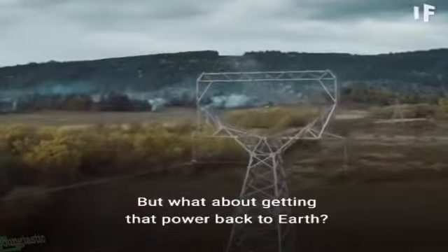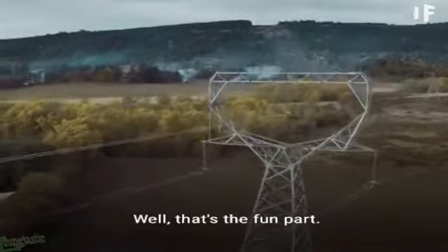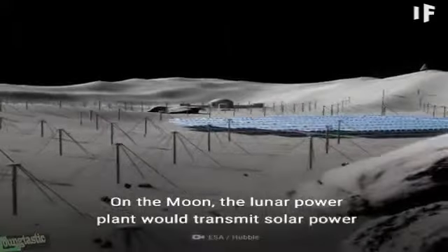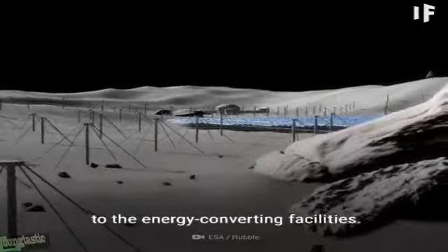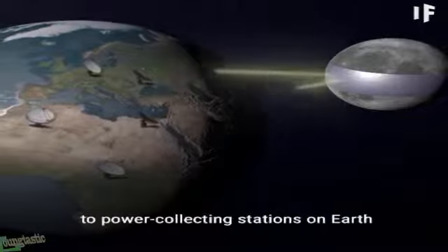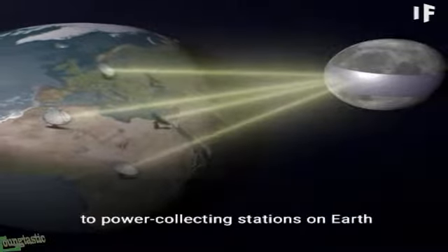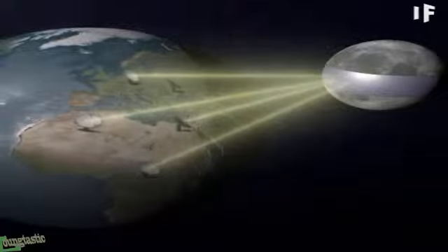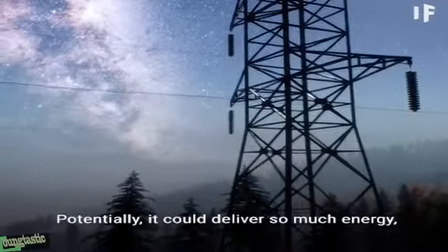What about getting that power back to Earth? Well, that's the fun part. On the moon, the lunar power plant would transmit solar power to energy-converting facilities. From there, the converted power would be beamed to power-collecting stations on Earth with lasers and microwaves. How cool is that?